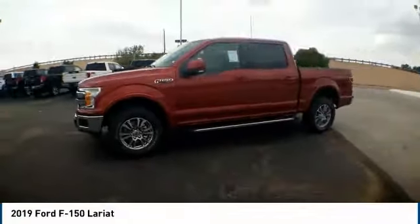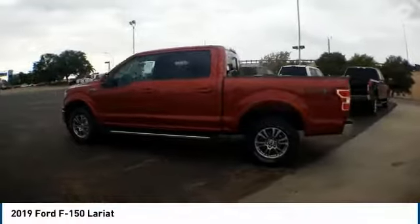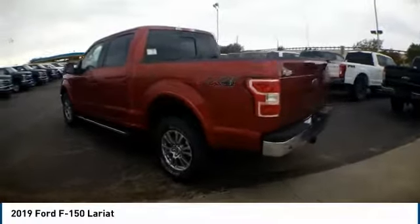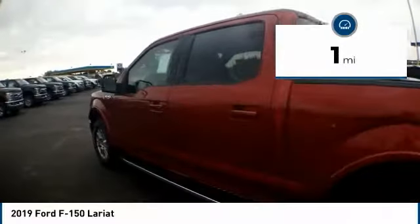We are pleased to show you the 2019 F-150. A Ford F-150 knows how to handle any situation — it's built to follow orders, no whining. This vehicle has less than 100 miles.